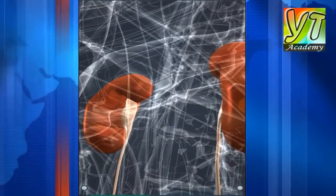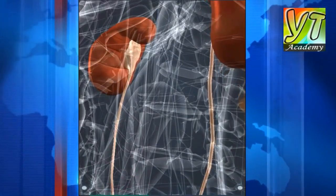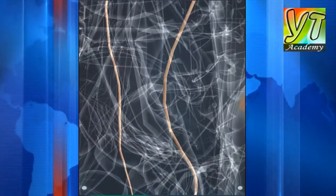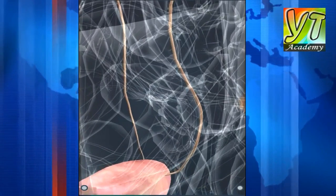Unnecessary and harmful materials are removed from the body by the kidneys. They produce about 1.5 liters of urine per day. Urine is stored in the urinary bladder and is then released from the body through the urethra.